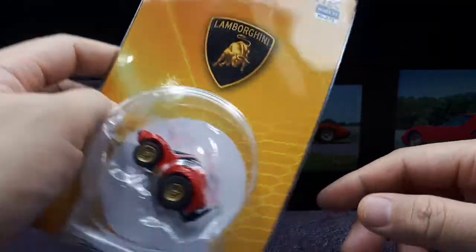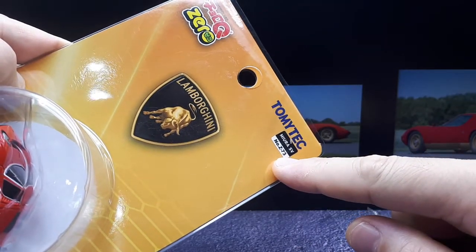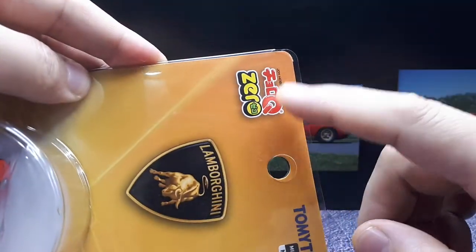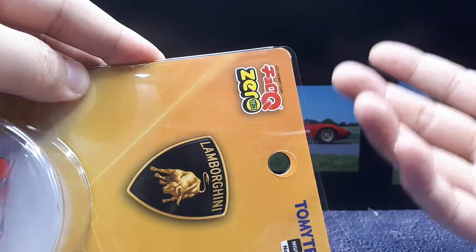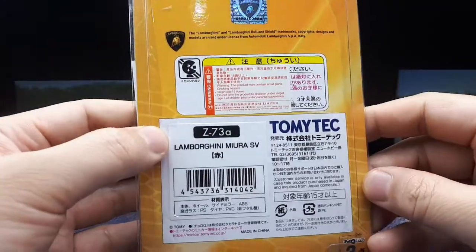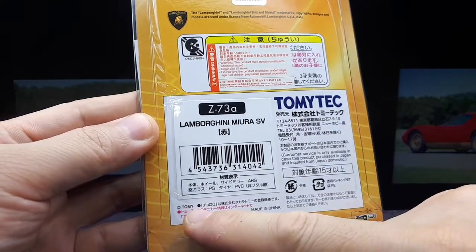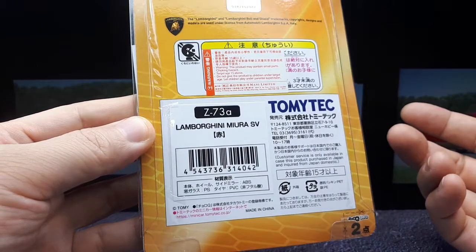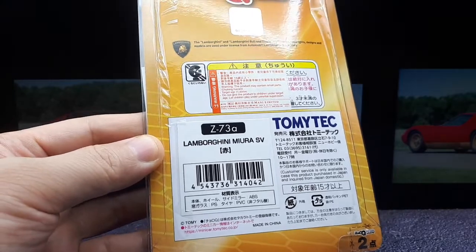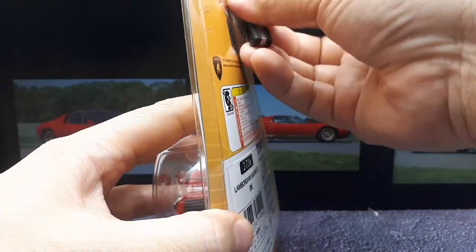I bought it online — it says Mira SV and it's number Z73, so I guess there are 73 prior zero collections. Someone was nice enough to comment that the zero means it's an upgraded version of the Choro Q's. There's no copyright date, just says copyright Tomy, which isn't very helpful. It would be nice to know when this was made so people will know what things were like in this period.